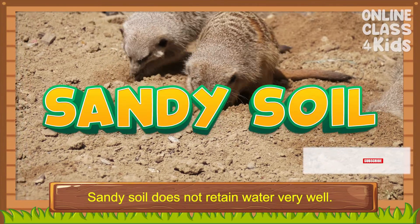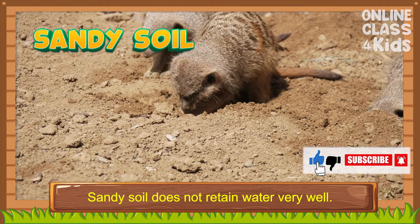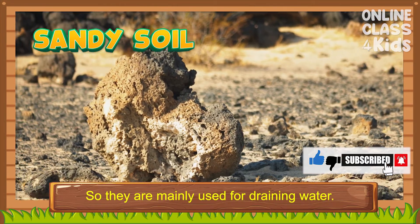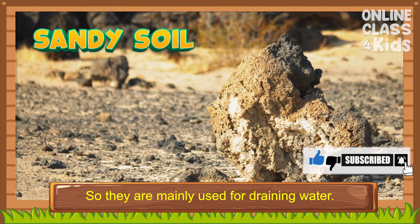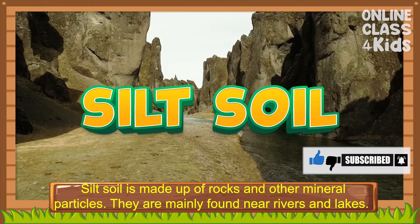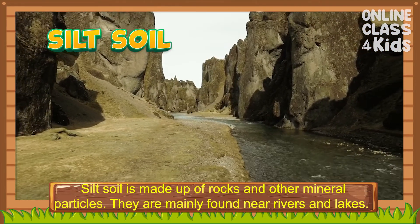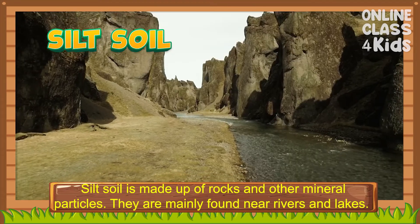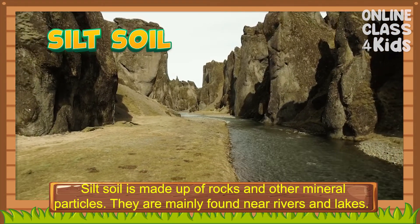Sandy soil does not retain water very well, so they are mainly used for draining water. Silt soil is made up of rocks and other mineral particles. They are mainly found near rivers and lakes.